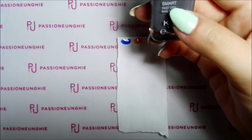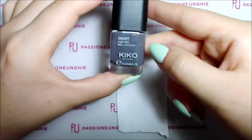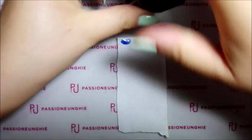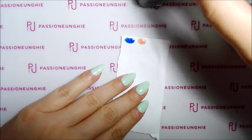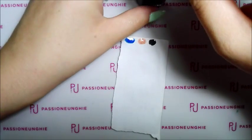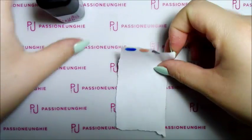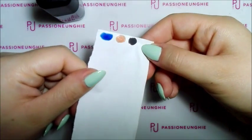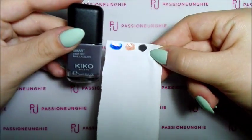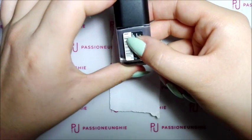Poi ho preso questo: sono impazzita per i grigi. Questo è un bellissimo grigio topo, stupendissimo. Vediamo com'è. Bellissimo, bello tanto. Tende anche un po' sul nero leggermente, ma molto molto bello questo grigio. Questo grigio è il numero 044.